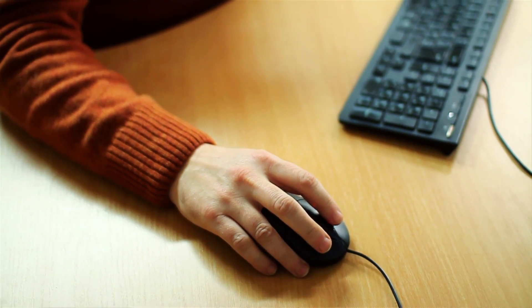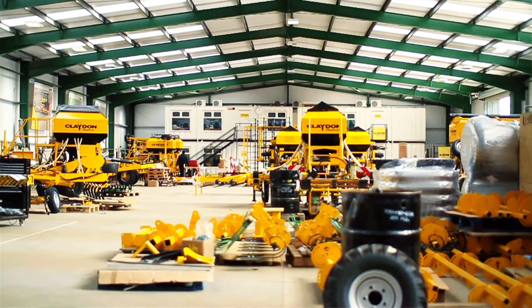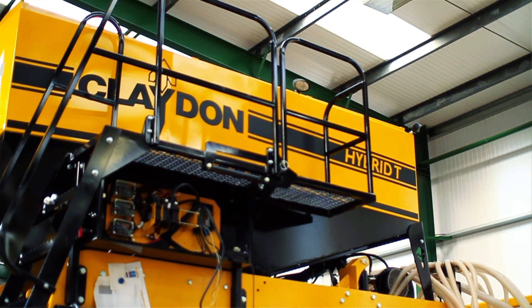We invested in SolidWorks over ten years ago. At that time my company was probably turning over £150,000 to £200,000 a year. We now turn over in excess of £6 million a year, so I think SolidWorks has had a big part in the product design that we've been able to achieve.